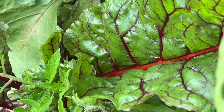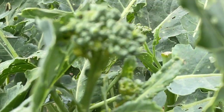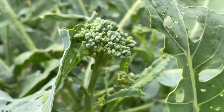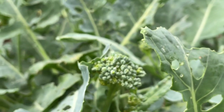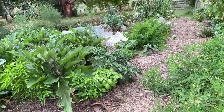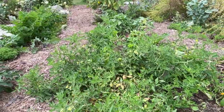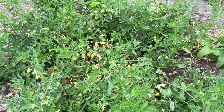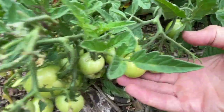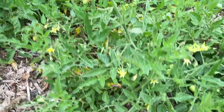The garden also has some volunteer tomatoes and Swiss chard, as well as a sprouting broccoli plant that I left in from previous plantings. Just across this path we have a volunteer tomato that's kind of sprawling out everywhere — it shouldn't be too long before these tomatoes start to ripen.